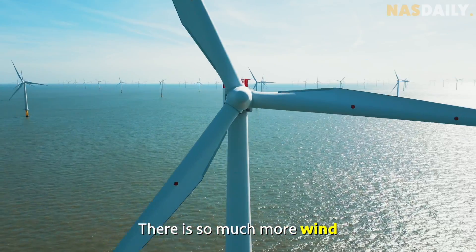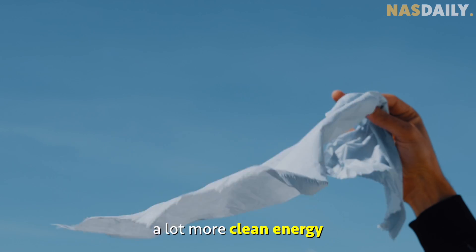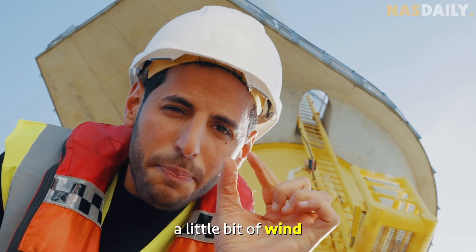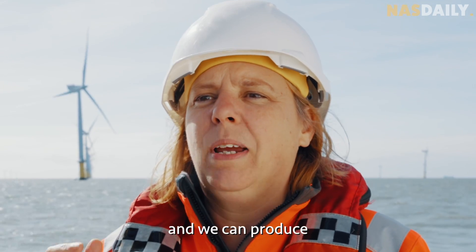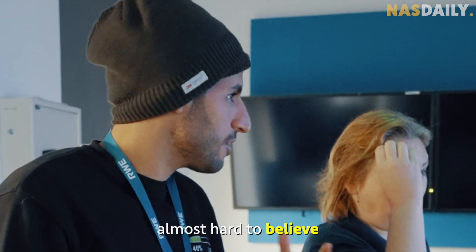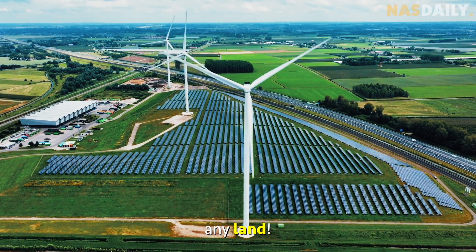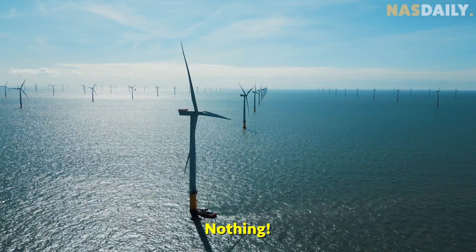There is so much more wind in the ocean than on land, so you can generate a lot more clean energy. And here's something surprising — to make these giant turbines spin, you just need a little bit of wind, as little as three meters per second. That's just a gentle breeze. There are also no trees and no humans around, so you don't waste any land.